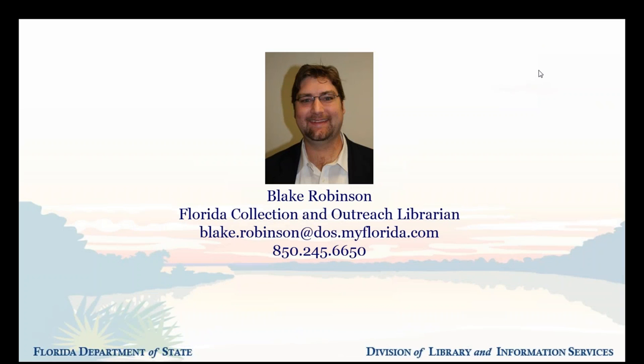My responsibilities include outreach to state government employees, selecting books, managing our rare Florida Special Collection, and answering reference questions. So if you contact the State Library, there's a one in five chance I'll be one of the librarians who helps you. The State Library is part of the Division of Library and Information Services, which is part of the Department of State. We're down in downtown Tallahassee in the RA Gray Building, about a block away from the Capitol.